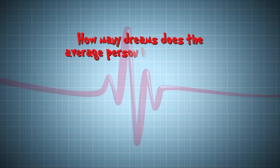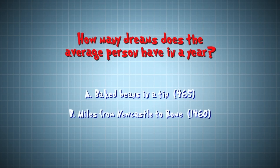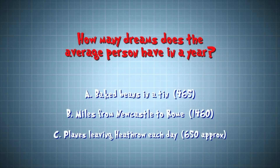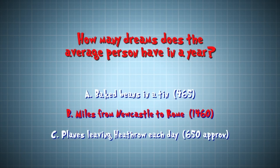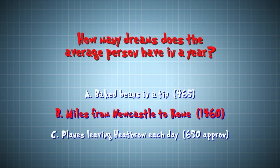How many dreams does the average person have in a year? Is it A, the number of baked beans in a tin; B, the number of miles from Newcastle to Rome; or C, the number of planes leaving Heathrow each day? The answer is B — it's 1,460 miles from Newcastle to Rome, and you have 1,460 dreams in a year, which means you could be having up to four dreams every night.